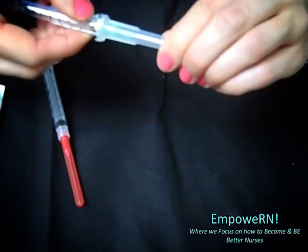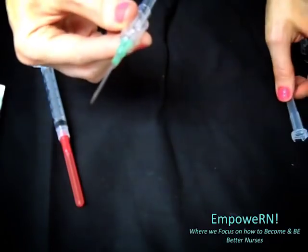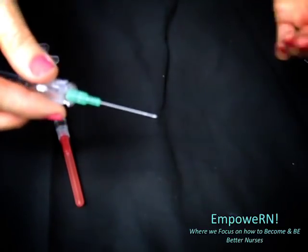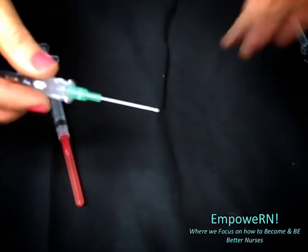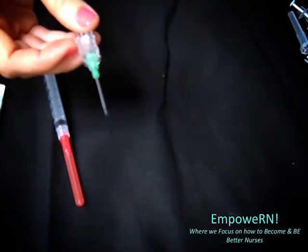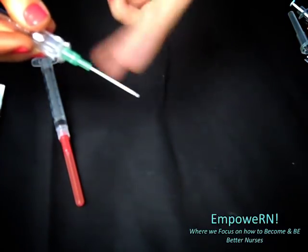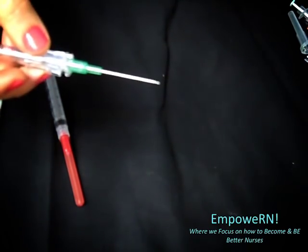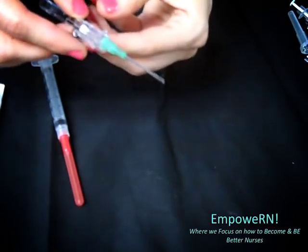Next is the 18 gauge needle. This one is green and it's very large. I personally don't use this one too much. A lot of times they use it in the ER where they have to do a lot of fluid boluses — a bolus means a rapid infusion — and a lot of paramedics use this size as well. If you can get an IV with this, you have a very solid IV. It's often used for the antecubital area, right in your elbow area.